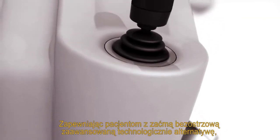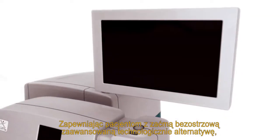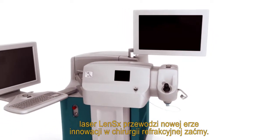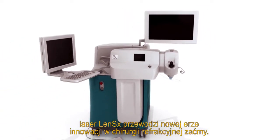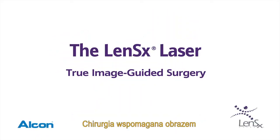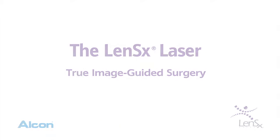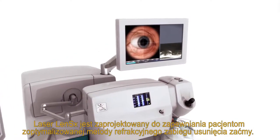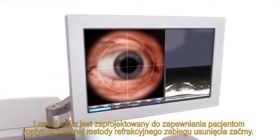Providing cataract patients with a blade-free, technologically advanced alternative, the LensX laser is leading a new era of refractive cataract surgery innovation. The LensX laser is designed to provide patients with an optimized refractive cataract surgery experience.